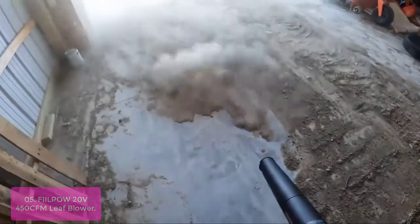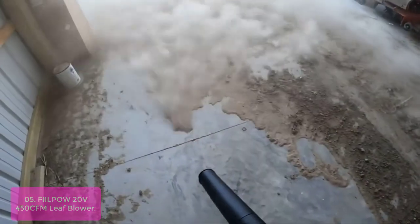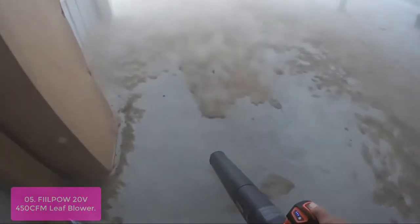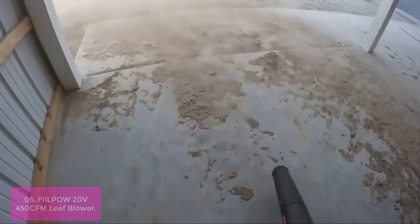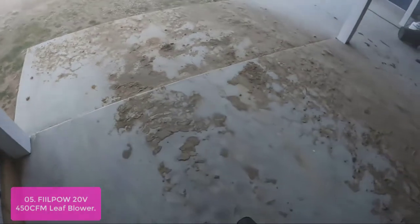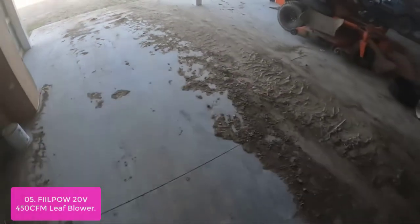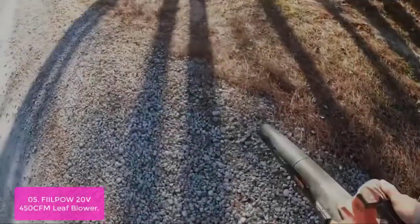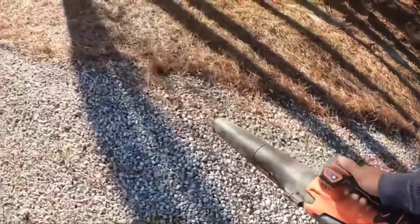List number 5: FieldPow 20V 450 CFM Leaf Blower. The FieldPow Leaf Blower features a high air volume of 450 CFM at 125 mph, ensuring more effective and less noisy work. It can efficiently move wet leaves and piles of rough garden debris across grassy and hard surfaces. FieldPow is powered by a 20V 4.0Ah battery with a 2.5A fast charger included with purchase, and can be quickly assembled with a two-step installation of the air ducts.